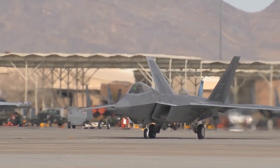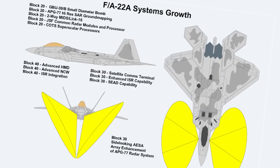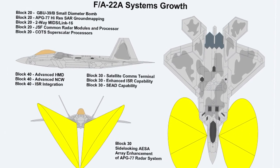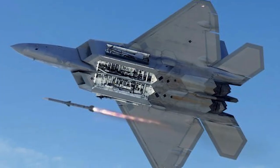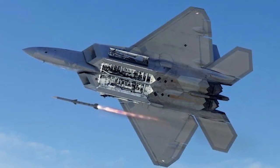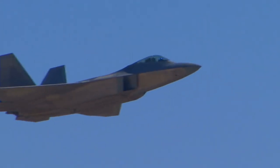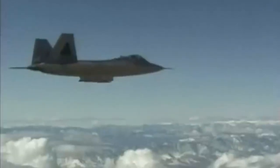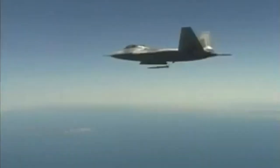The F-22 Raptor is designed to deny access to the Army, Navy, and Marine Corps. The F-22 cannot be matched by any known or projected fighter aircraft. A combination of sensor capability, integrated avionics, situational awareness, and weapons provides first-kill opportunity against threats. The F-22 Raptor possesses a sophisticated sensor suite allowing the pilot to track, identify, shoot, and kill air-to-air threats before being detected.